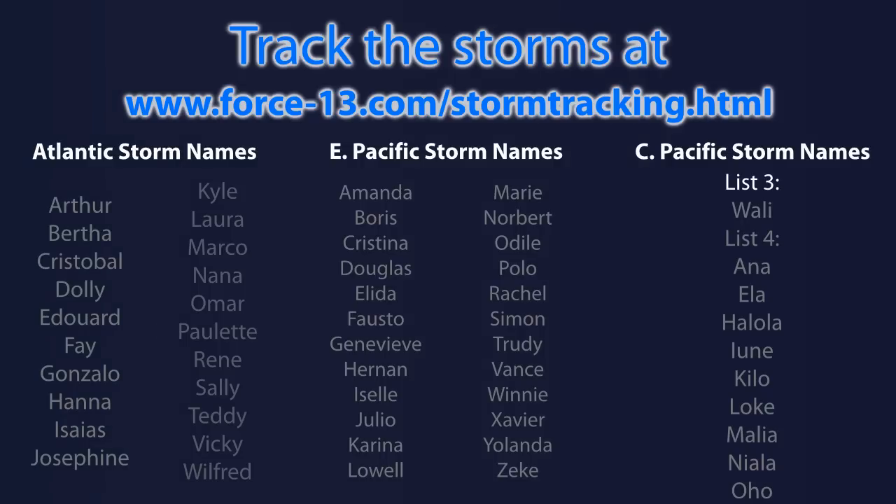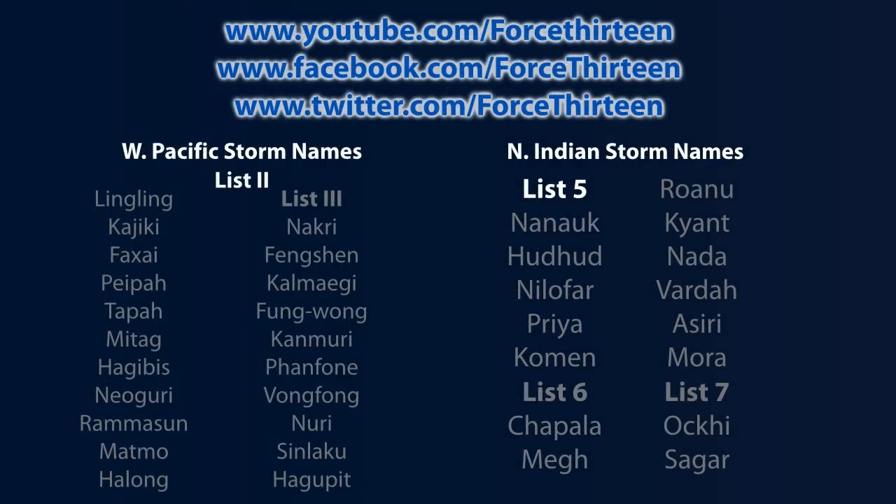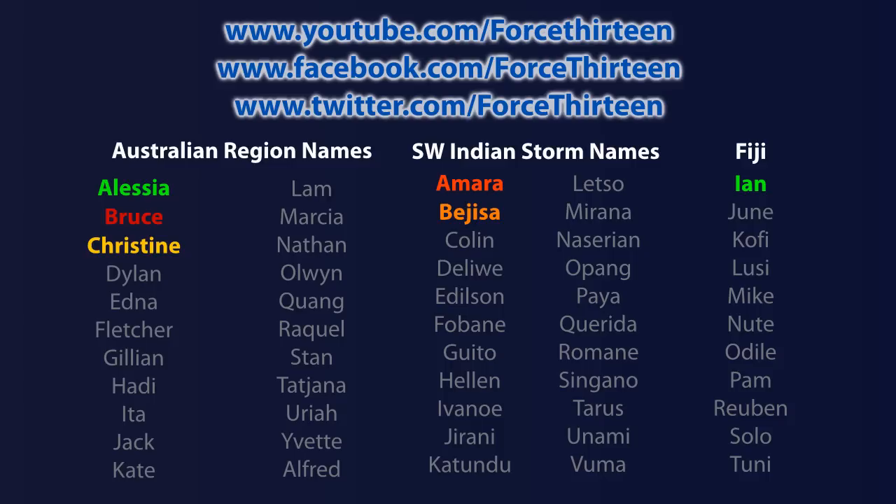You can track any storm that forms or is currently active — Ian included — on the website force13.com/storm-tracking.html, which covers invests and post-tropical cyclones too. Anything that could pose a risk to any land areas over the next few days is covered. You can also follow us on YouTube, Facebook, and Twitter by searching Force 13. We appreciate any support including subscribing, following, and liking. For direct questions or comments you can send a message through the YouTube private message system or through the website's contact form at force13.com.